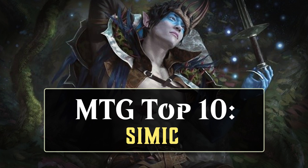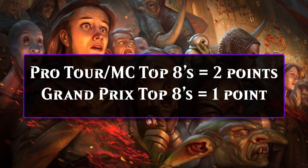Before I get started, here's a quick reminder on how I score cards in these videos. A Top 8 at a Pro Tour, Players Tour, Mythic Championship, Mythic Invitational, Legacy or Vintage Championship is worth 2 points, and a Top 8 at a Magic Fest or Grand Prix is worth 1 point.